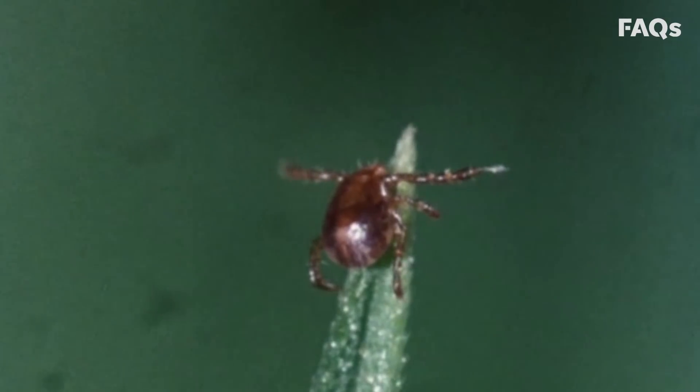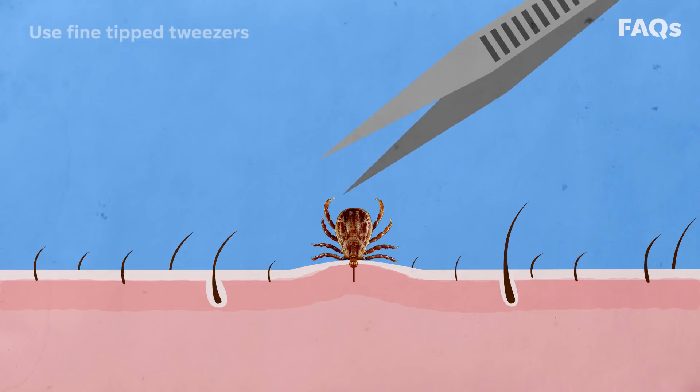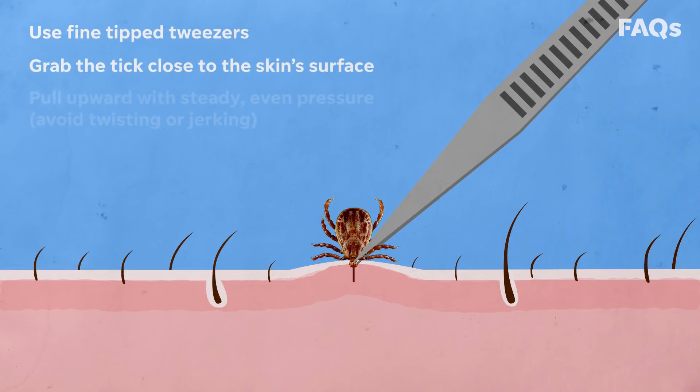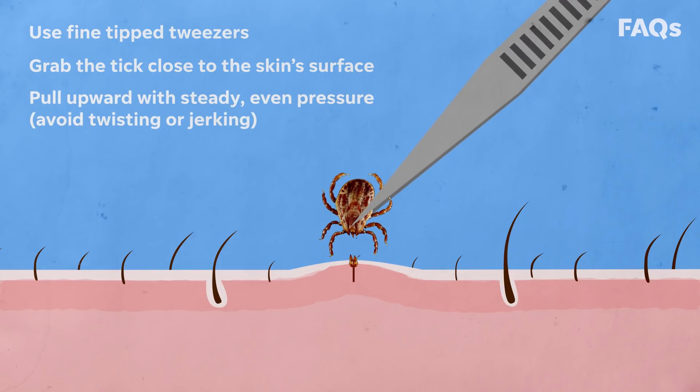It's tick season, so let's cut right to the chase. Here's how to safely remove a tick. Use fine-tipped tweezers to grab the tick as close to the skin's surface as possible. Pull upward with steady, even pressure. Avoid twisting or jerking, as it can cause the mouth parts to break off and remain in the skin.